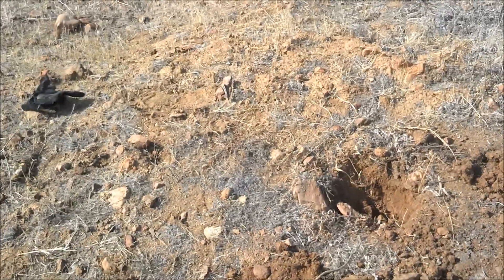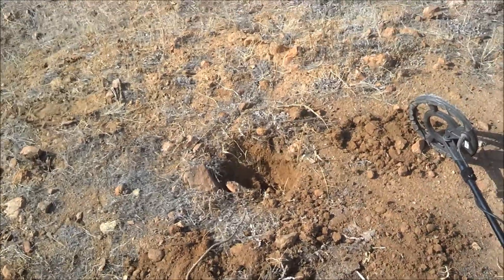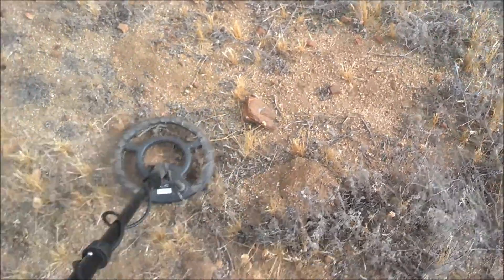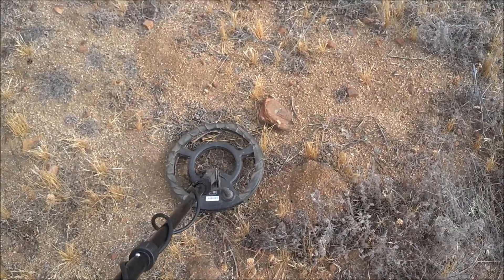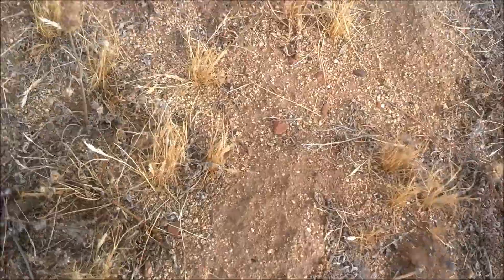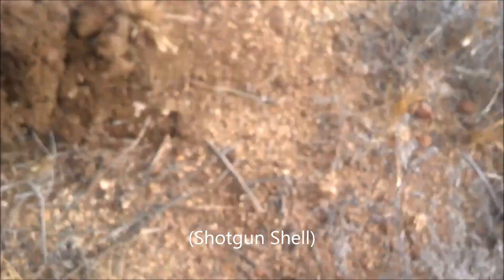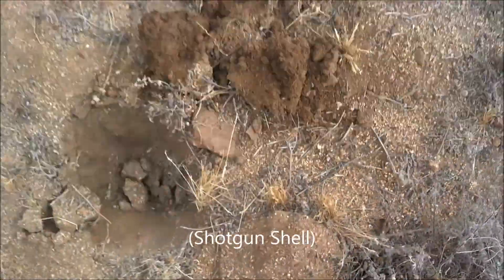Anyway, we'll look at it later. Three coins. We're digging an old spot that a lot of people have hit. That signal sounded a little different — there it is, a bullet. These little bastards are everywhere. I hate them. Moving on.